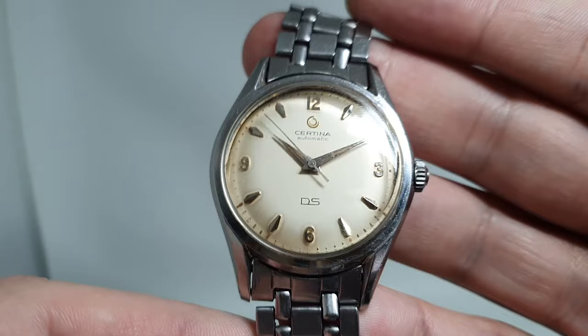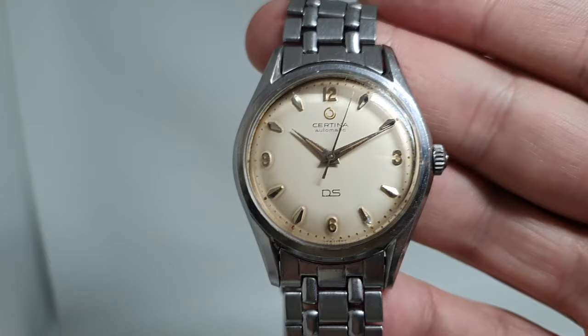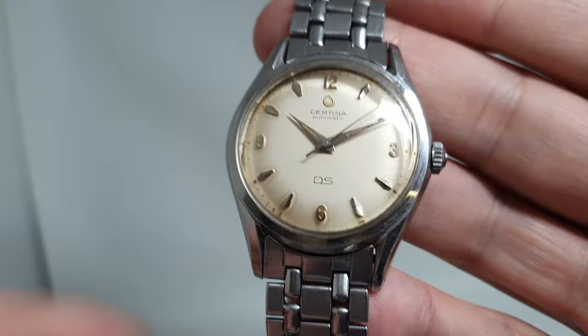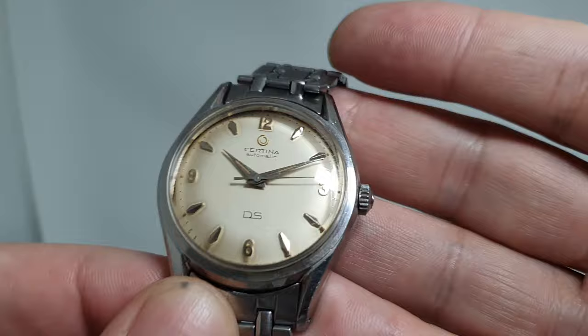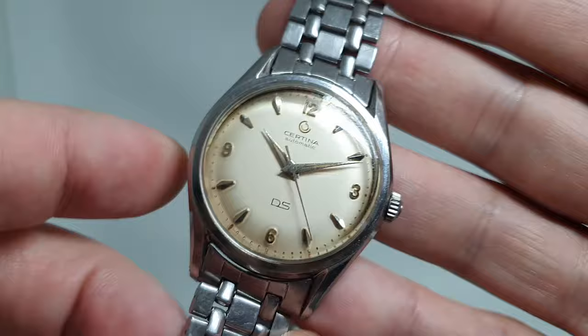There is a mystery to these watches, and that is why they're not more money. If this was a Universal Genève Polerouter from about the same period you'd pay double or more. If it was an Eterna Kontiki you would pay an awful lot more — and that's without going to brands that use the same cases or bracelets. IWC used these bracelets; HF cases were in the original Speedmasters. So why is it less? I genuinely don't know.